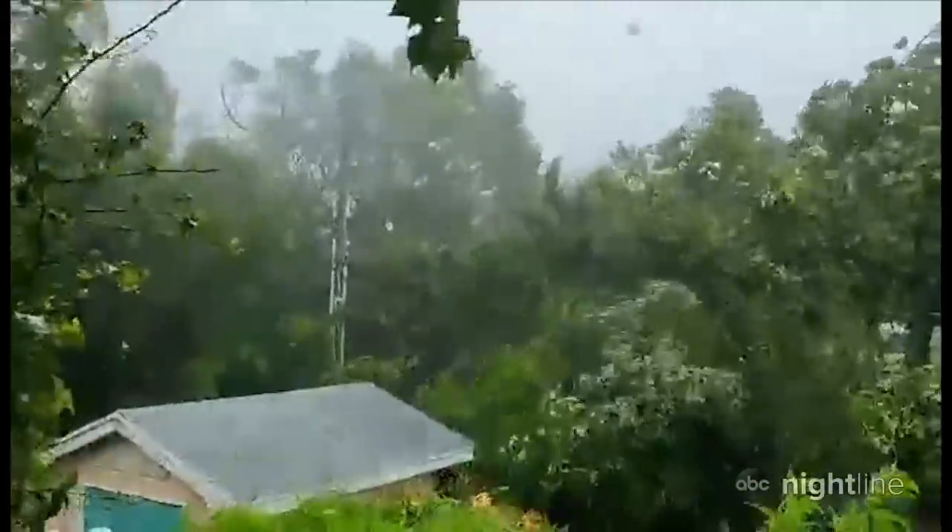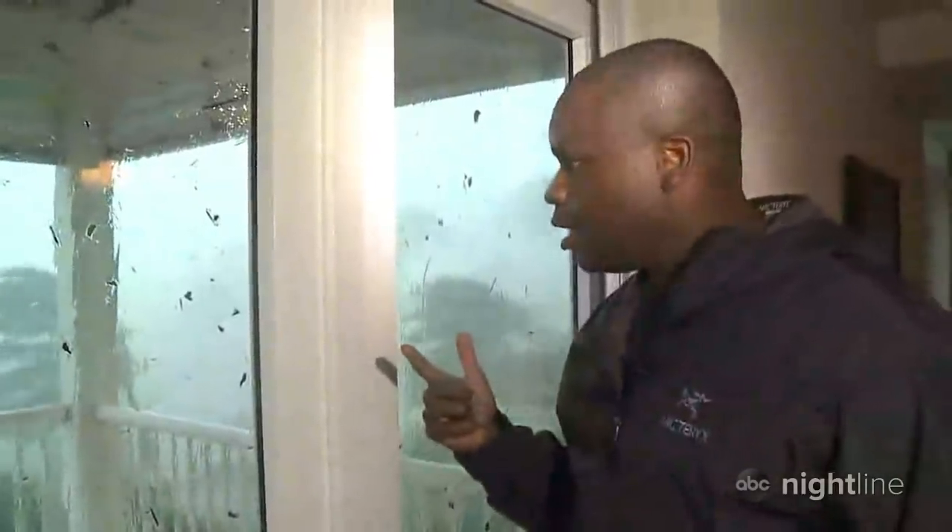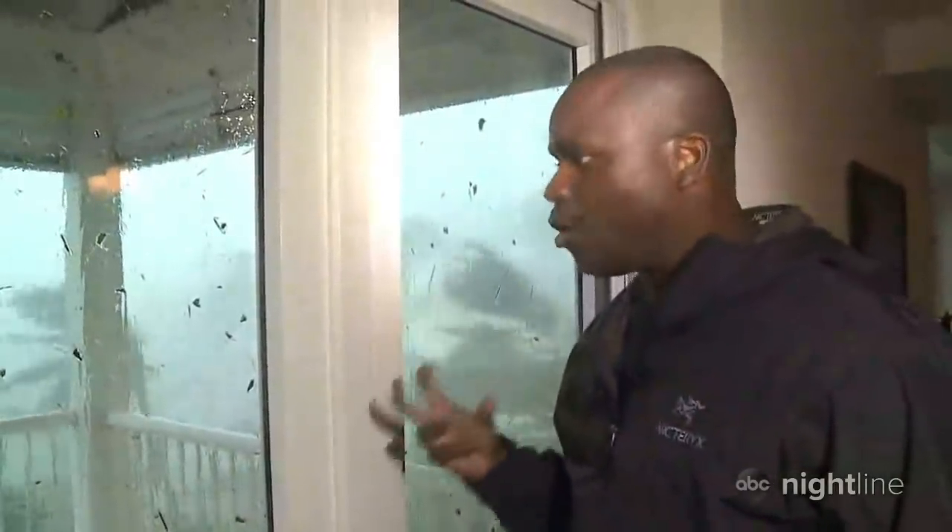The monster storm inched along, at times just a mile an hour. I want you to listen to the wind and the howl as it goes by. We've seen large pieces of debris flying in the other direction. And it looks like we've just lost power.